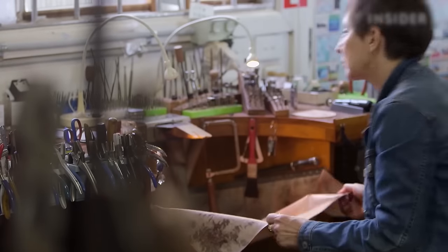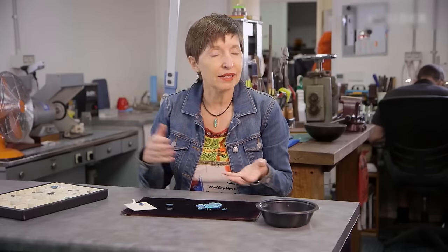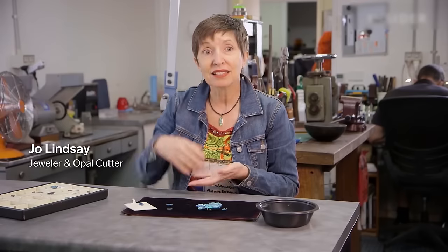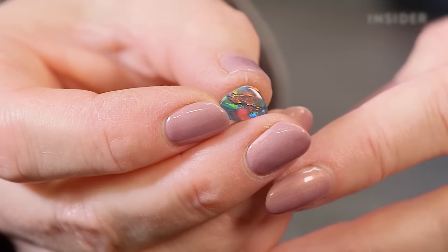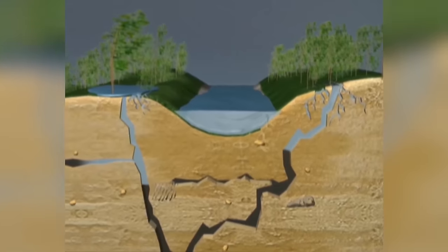A black opal can vary from starting at maybe $1,000 a carat for the run of the mill and going right up to tens of thousands of dollars for that really exquisite top quality.